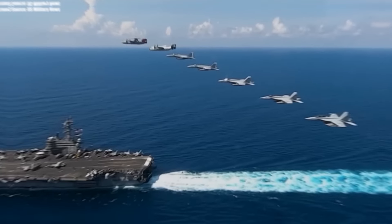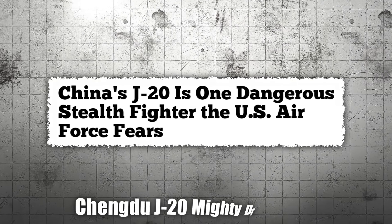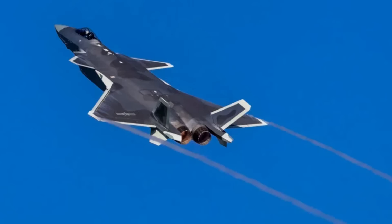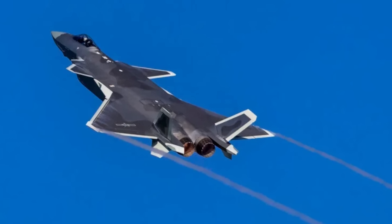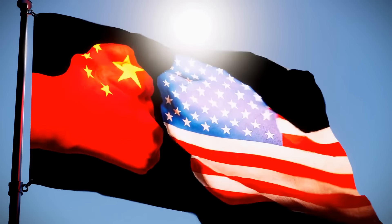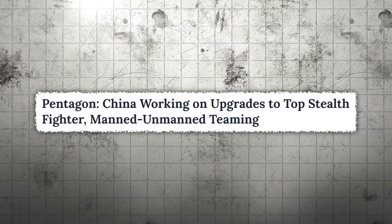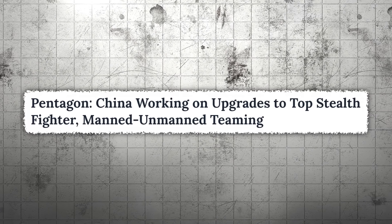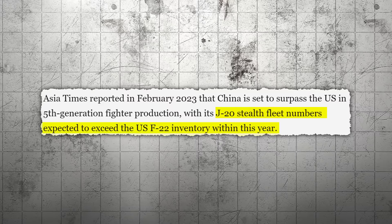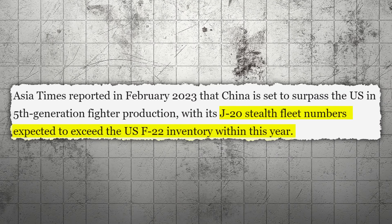The F/A-18's biggest competition is facing serious problems, but it's not quite home free yet, as there could be a new threat in the form of the Chengdu J-20 Mighty Dragon stealth fighter. Built for the Chinese People's Liberation Army, with geopolitical tensions between China and the U.S. heating up, China has ramped up production of the J-20, with reports claiming 120 units will be produced this year alone — matching the numbers for the F-35.